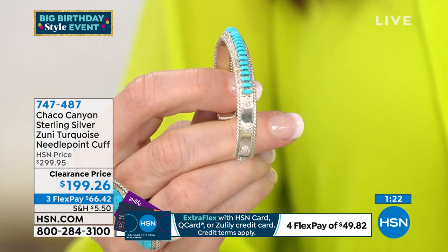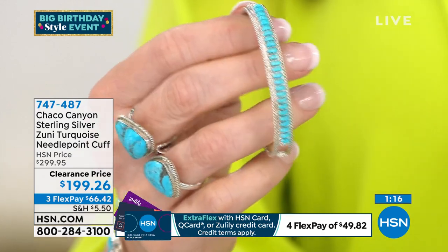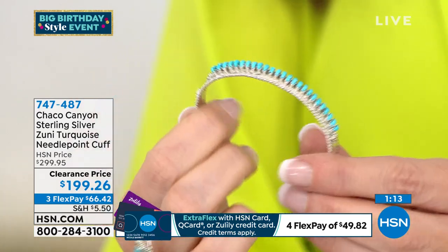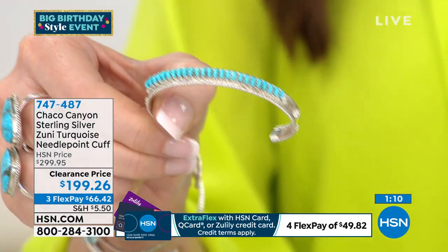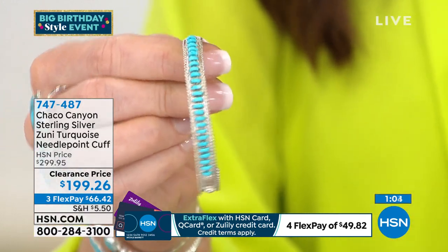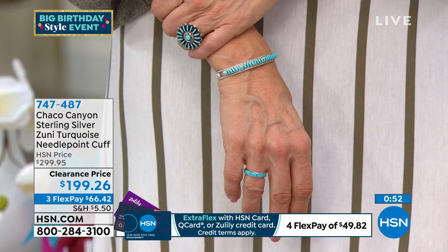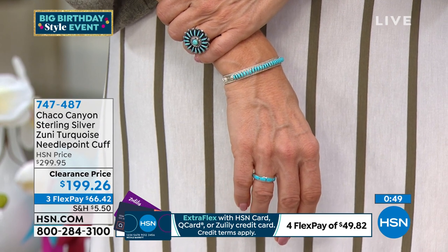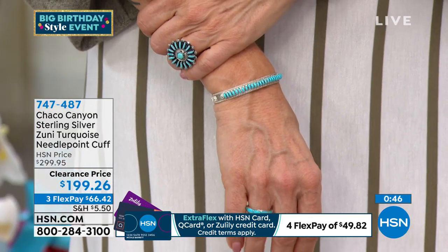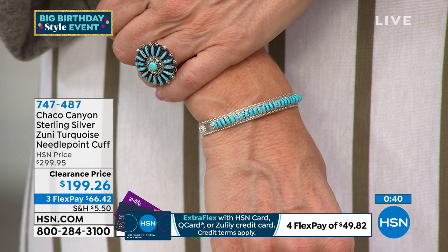Different, unique, beautiful, and on clearance — you can't get any better than those words together. To be able to get a collector piece — this is Kingman turquoise. A lot of the pieces we've had from the Zuni tribe have been Sleeping Beauty or Kingman. I like to let everybody know exactly what you're getting. At this sale price, the craftsmanship is incredible. You could layer this with any of your other turquoise pieces — maybe if you picked up the turquoise watch earlier.